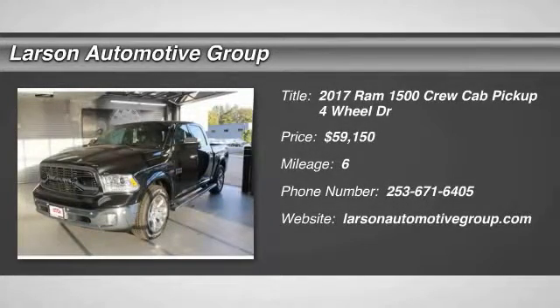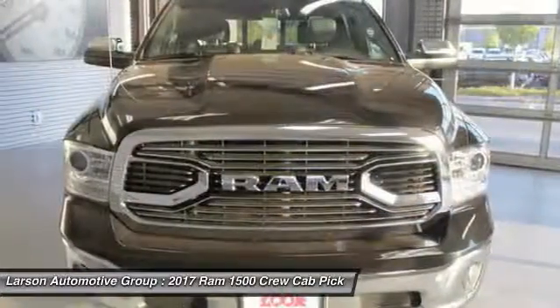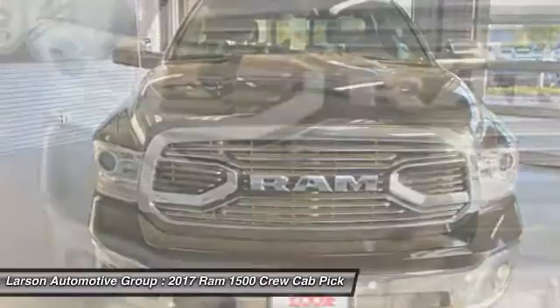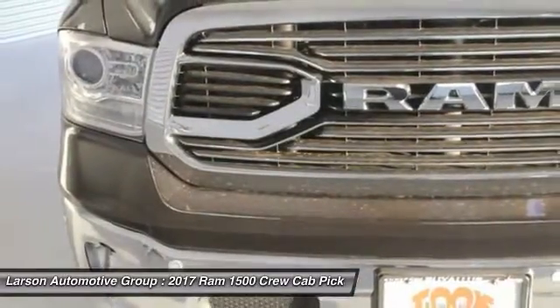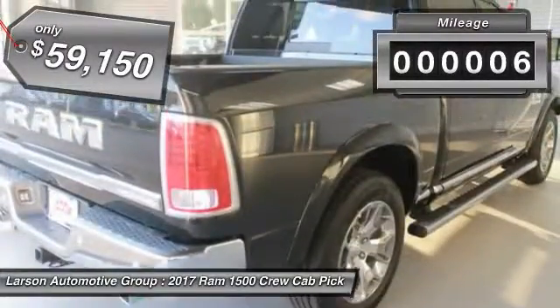In 2017, the Dodge Ram 1500 went against the Chevrolet Silverado, Ford F-150, and Toyota Tundra — all excellent trucks in their own right — and the Ram took home the prize for its well-rounded strengths. This vehicle has less than 100 miles.